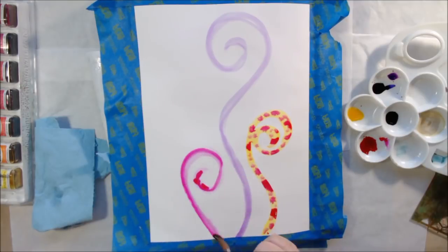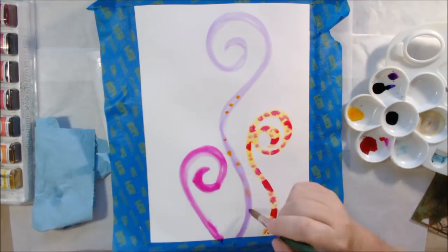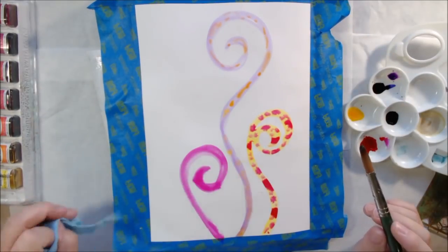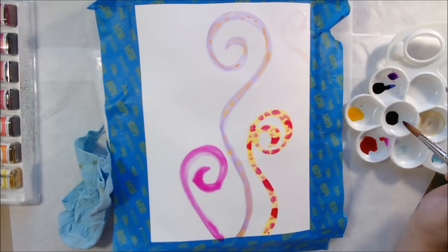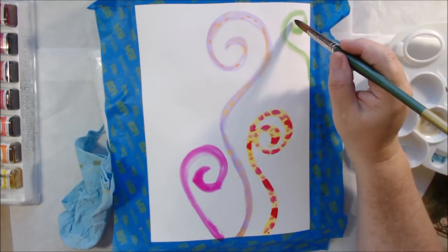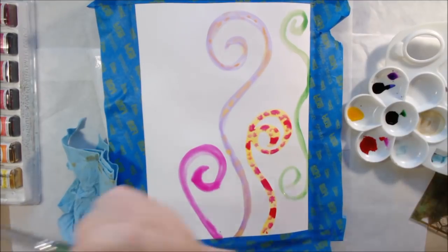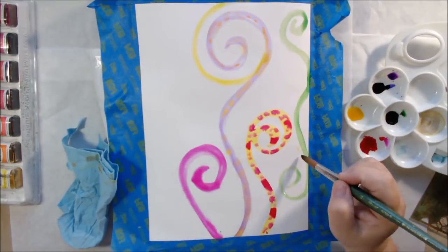A couple of phrases came to me. One was 'mellow yellow,' which I think is a drink and also a song. That gave me the idea of using yellow in combination with our color prompts for this month, which are fuchsia and wisteria — a bright pink and a pale violet — so I thought I'd throw in some mellow yellow along with those.